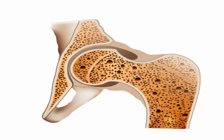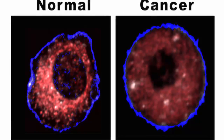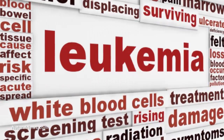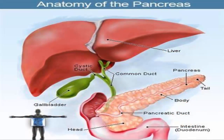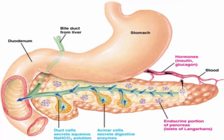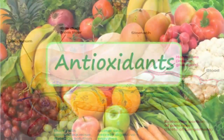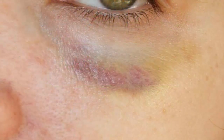Vitamin K has been proven to slow the growth of cancer cells and has shown benefit in treating leukemia. Having a deficiency in vitamin K can interfere with insulin release and blood sugar regulation in ways similar to diabetes. It also has antioxidant properties and is a topical vitamin which helps reduce